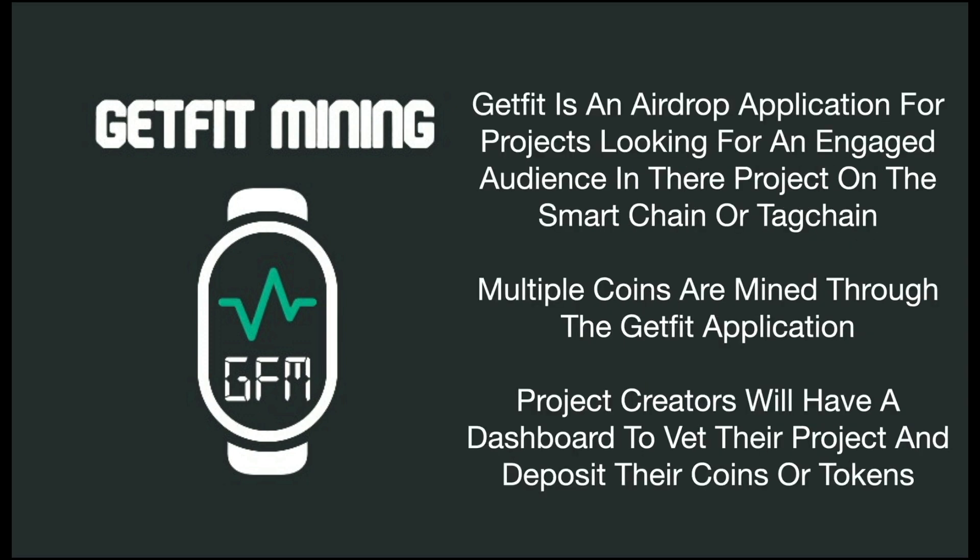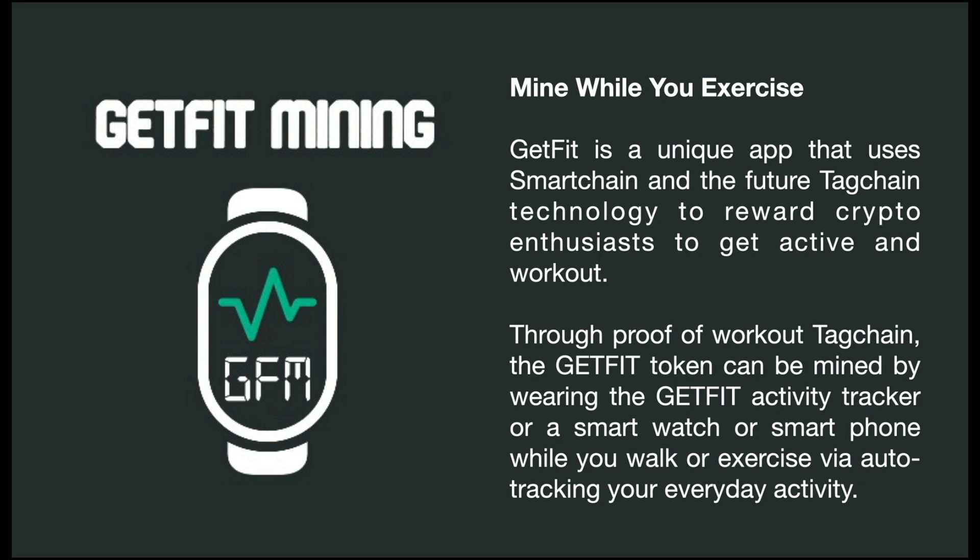One thing that really excites me about this application is that it's also an airdrop application. Projects that are looking for an engaged audience are able to airdrop their tokens into the GetFit mining engine, and then all of the users through GetFit Mining are now mining those coins. It's a win-win for both sides — you're mining coins for new projects and learning about them, while project creators get their coins in front of an engaged audience. By minting that virtual NFT band, you're able to mine multiple coins through the activity application.